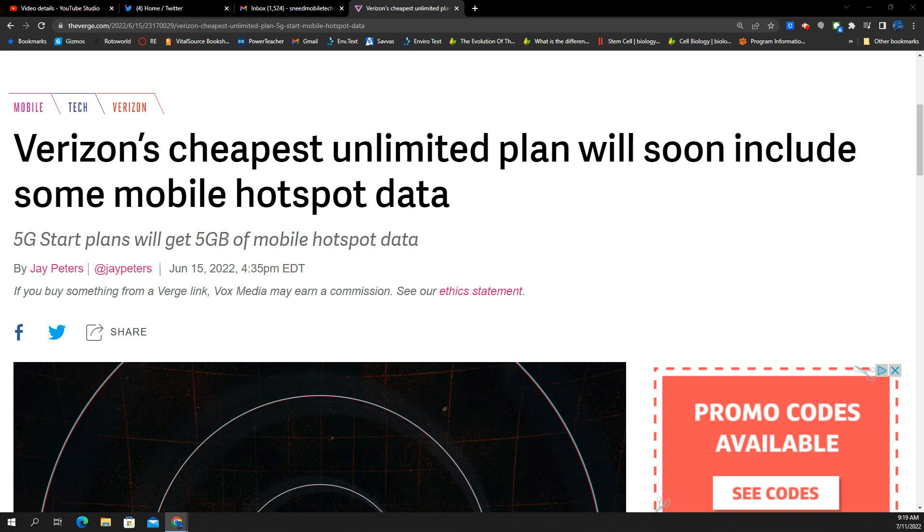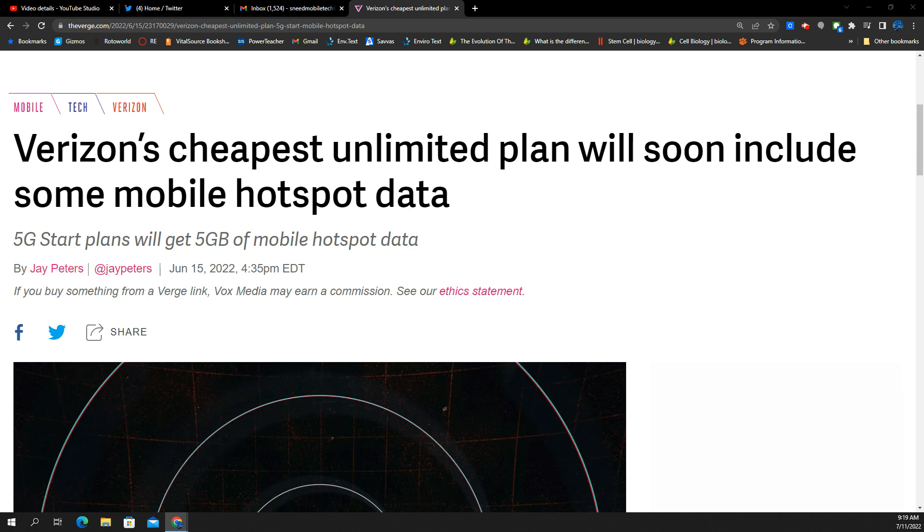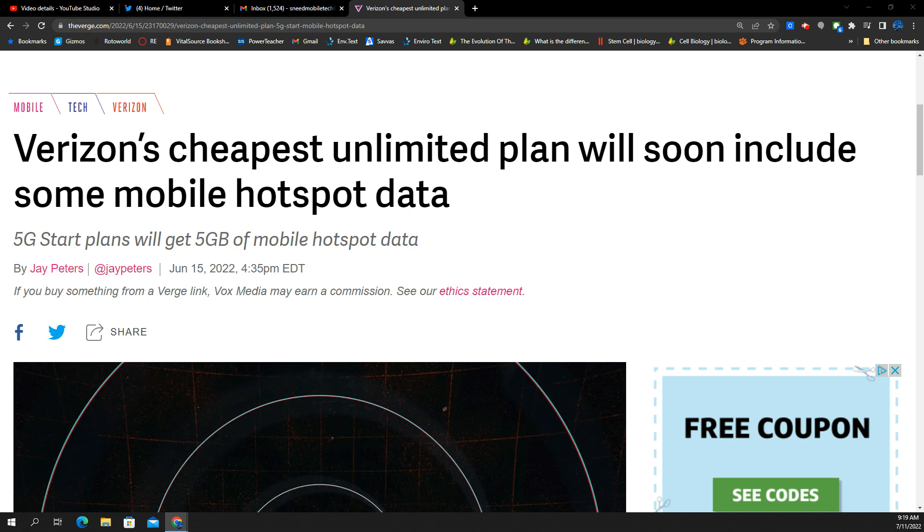I'm not sure about the date of availability; I will be doing a follow-up video to see if there are more details. These details are from internal tools — they are all but official until Verizon announces it, which could be anytime. So be on the lookout for it, but I want to get you guys in the know on what's up and coming.